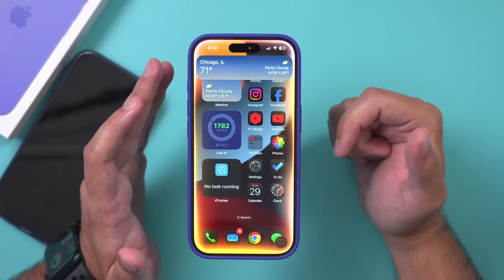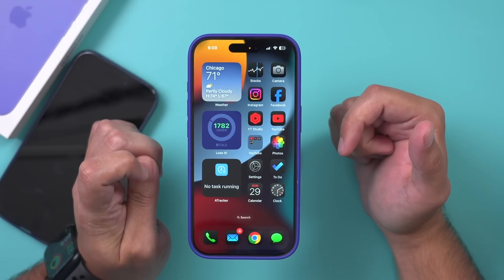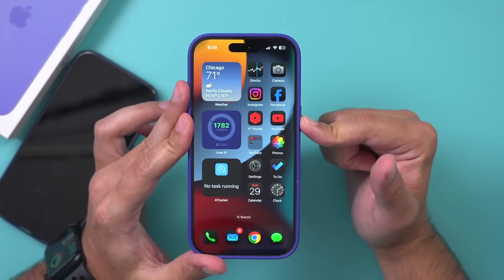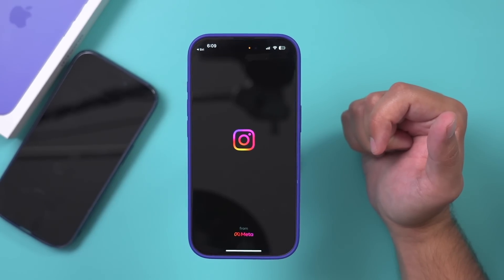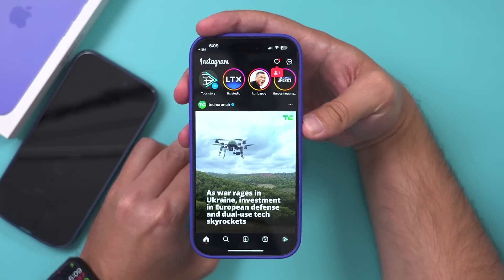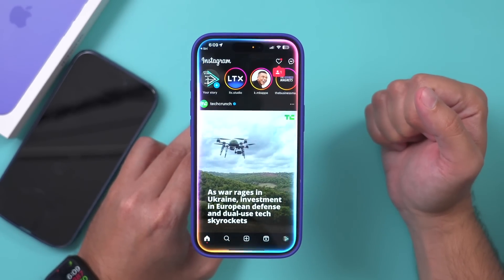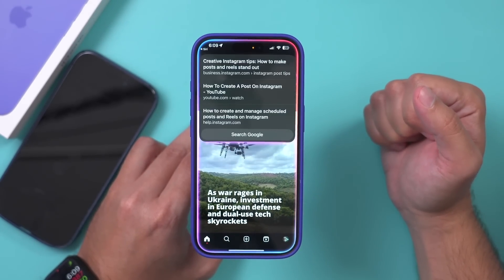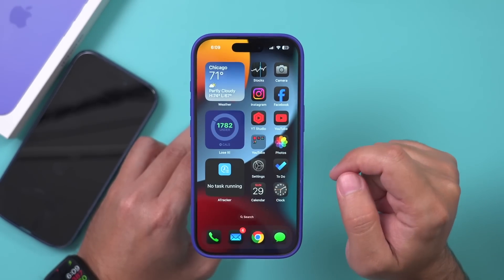I asked Siri to open the Instagram app — that worked. Then I asked it to make a post on Instagram for me, and it just pulled up a web search result. It can't interact with apps so far. I'm just testing out different things it can do.